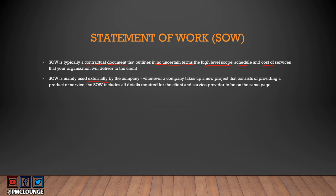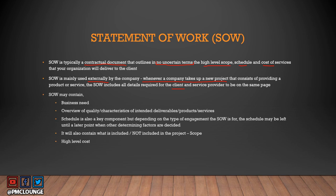Whenever a company takes up a new project consisting of providing a product or service, the SOW includes all the details for the client and service provider to be on the same page. The SOW may contain business needs, an overview of quality of the intended deliverables, schedule (depending on the type of engagement — for example, six months of human resources may have no formal schedule), what is included or not included in the project (essentially scope), and high-level cost.